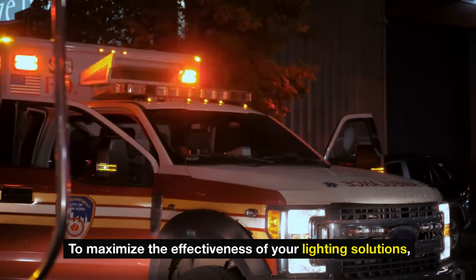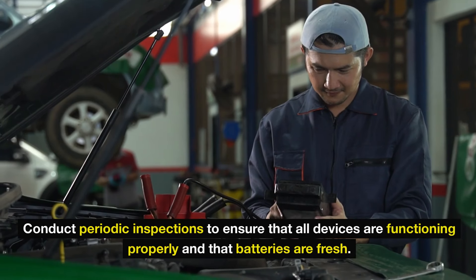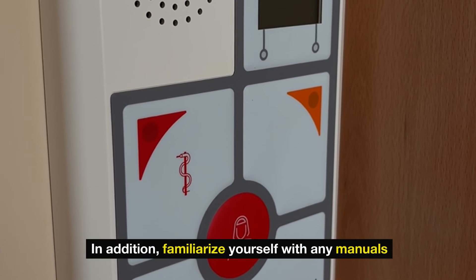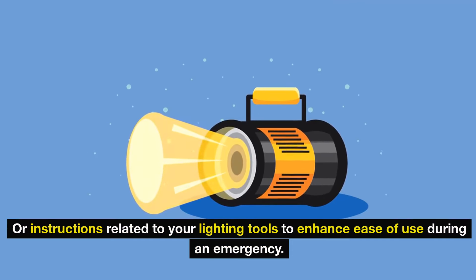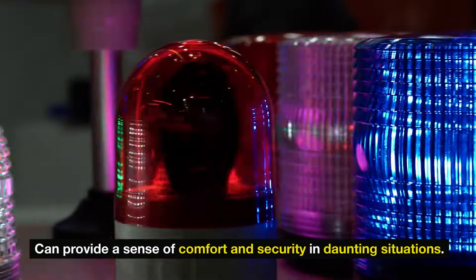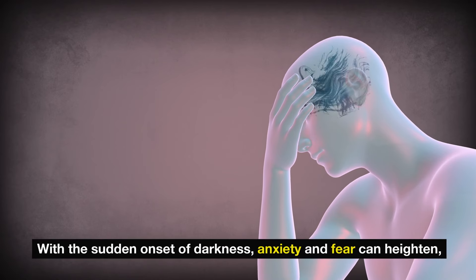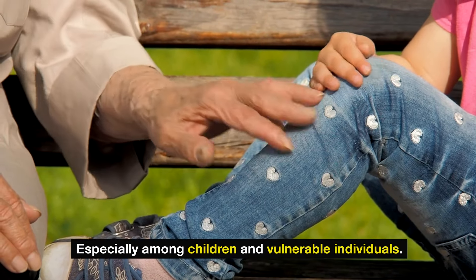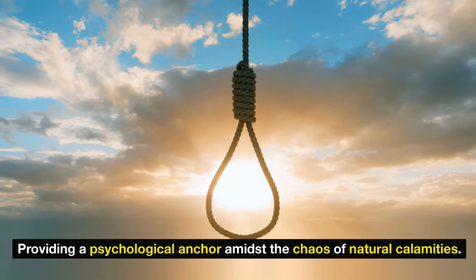To maximize the effectiveness of your lighting solutions, regularly check and maintain all equipment in your emergency kit. Conduct periodic inspections to ensure all devices are functioning properly and batteries are fresh. Familiarize yourself with any manuals or instructions related to your lighting tools. Beyond functionality, the presence of adequate lighting can provide comfort and security in daunting situations. With the sudden onset of darkness, anxiety and fear can heighten, especially among children and vulnerable individuals. Light serves as a potent symbol of hope and reassurance, providing a psychological anchor amidst the chaos of natural calamities.